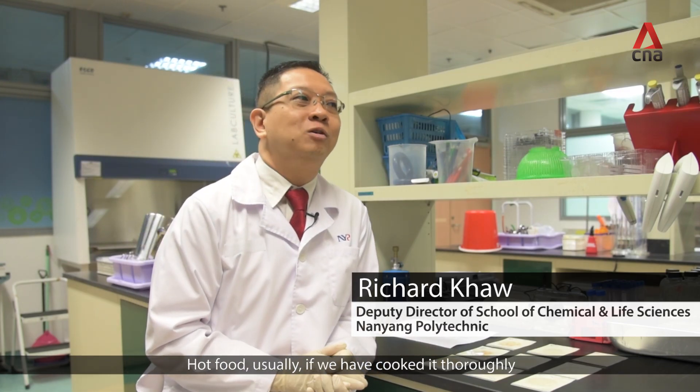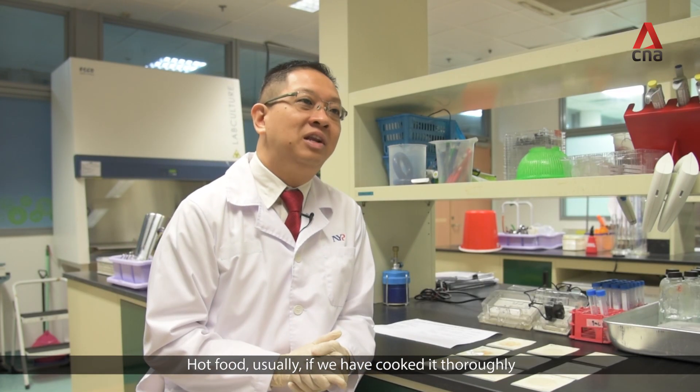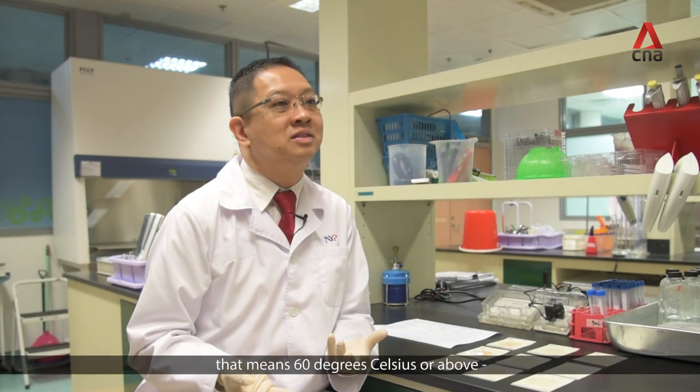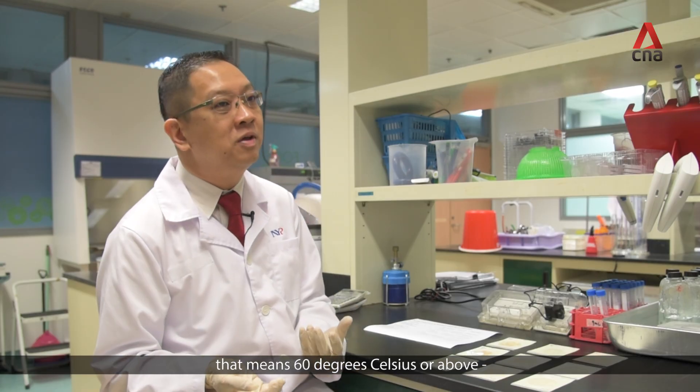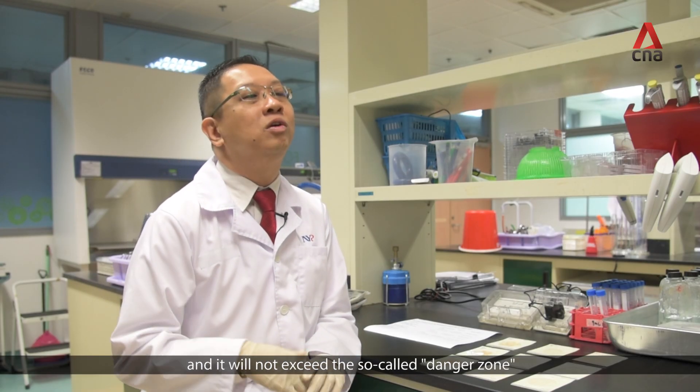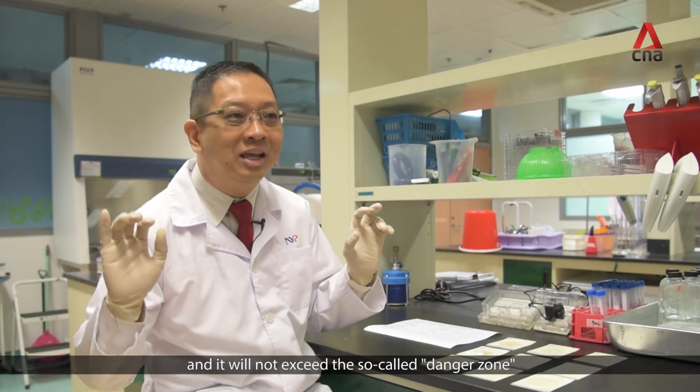Let's talk about the mixed rice, which is a hot food. Hot food, if we have cooked them thoroughly and hold them at a temperature that is actually safe — that means 60 degrees Celsius or above — then the bacteria count will usually be stable and will not exceed the so-called danger zone.